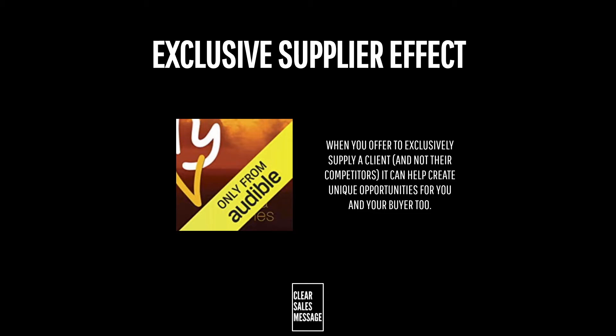Secondly, as a seller you can use it to secure the deal. If you're speaking with a potential buyer then part of the negotiation could be exclusive supply to them, which appeals to their desire for a competitive advantage, feeling special and not missing out on something that their competitors could benefit from. So that's the exclusive supply effect — when you offer to exclusively supply a client and not their competitors, it can help create unique opportunities for you and for your buyer too.